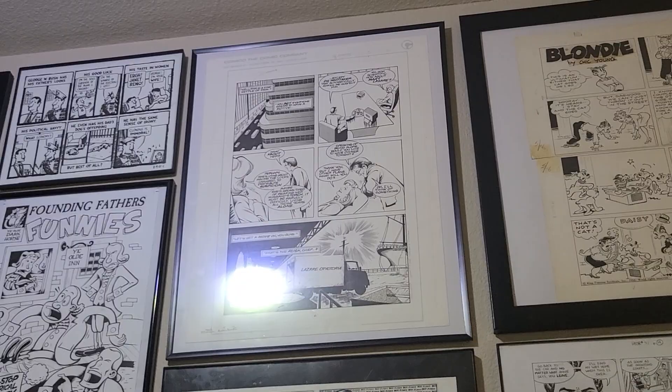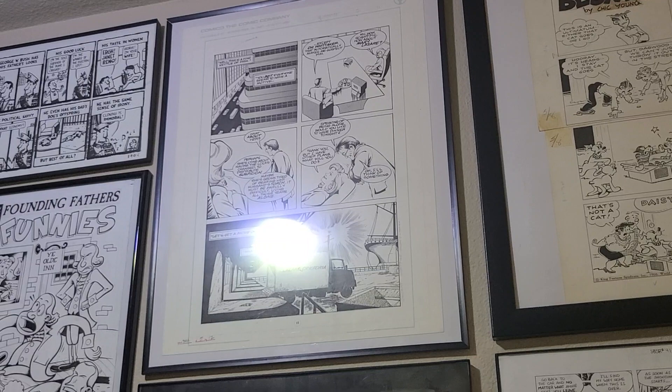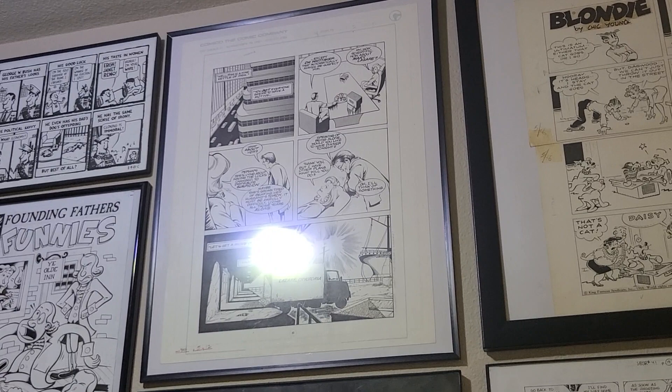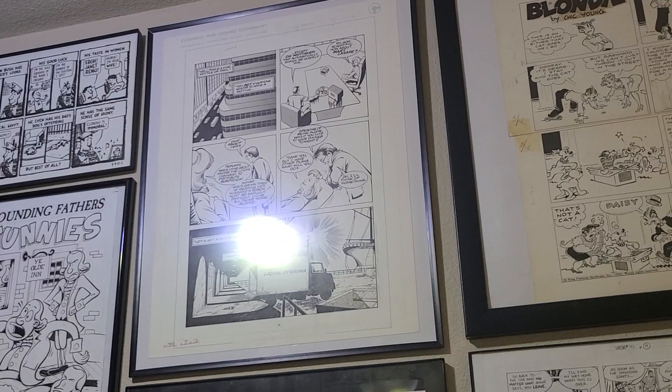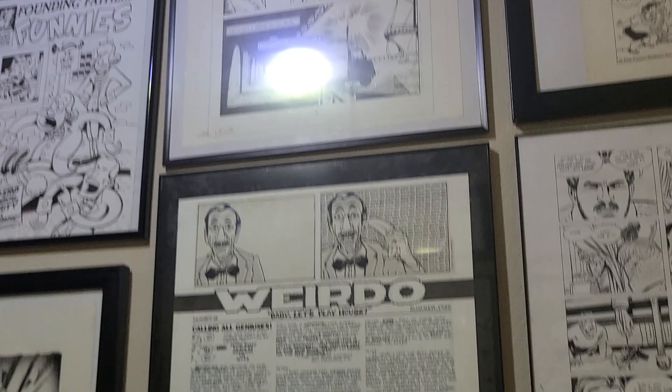Right there in the middle is a page from The Maze Agency by Adam Hughes — early Adam Hughes work. I could never afford later-era Adam Hughes, but I loved The Maze Agency. I'm forgetting who published it — I want to say Comico, but that could be a mistake. It ran through a couple other publishers. Written by Mike W. Barr, drawn by Adam Hughes in the early going, before he was off to Marvel and DC.